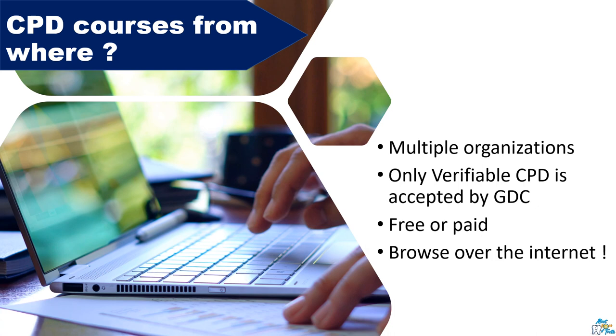As for where to find these CPD courses, there are many organizations that provide them — just browse the internet. Mind you, only verifiable CPD is accepted by the GDC; you can read on the GDC website what 'verifiable' means. For free CPD courses, you can look at Dentistry Study Club, Dental Care, Upper Line Training, and My Dentist, among many others — more information is shared on my Facebook group, with the link in the description box. For paid CPD courses, you can find options on ISOFARM, ProDental, CPTUK, and many others. You can either pay for individual courses or get an annual subscription.